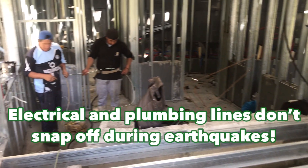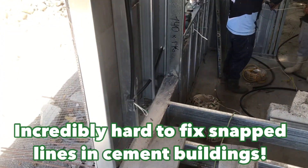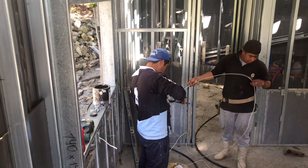Electrical and plumbing lines do not snap off during earthquakes in these buildings. It is incredibly hard to fix these snap-off lines in cement buildings.